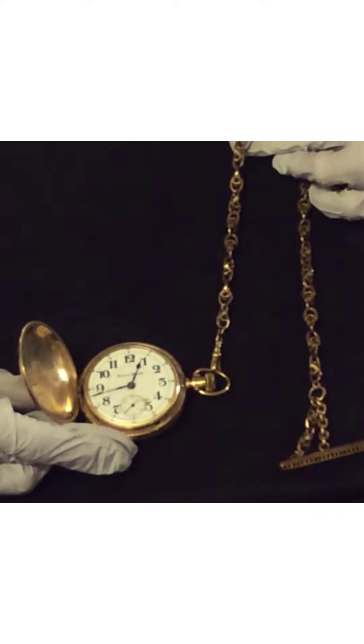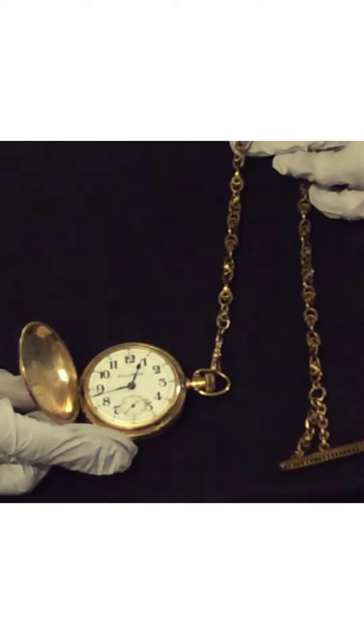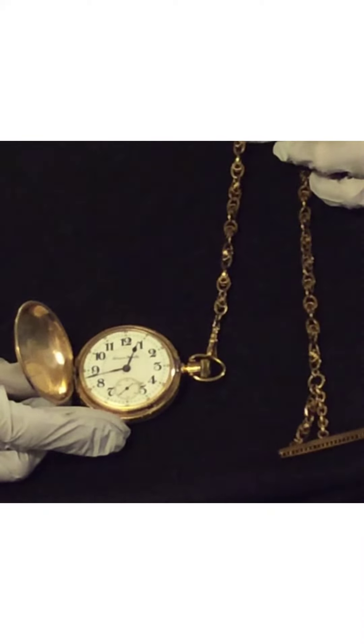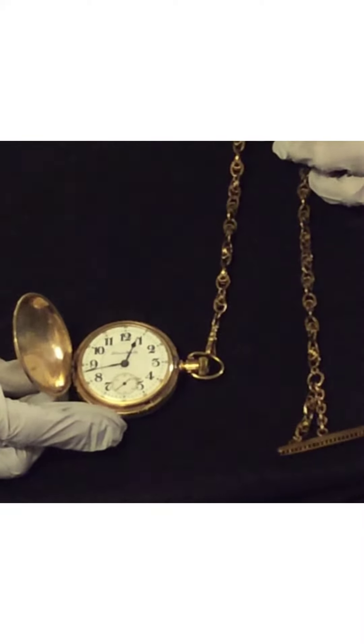The Jarosich pocket watch was made by the Hampton Watch Company out of Canton, Ohio. This is one of the many things that we look at when we're studying a new artifact into the collection. The material is gold plated. The numbers are just beautiful and it has a second hand watch at the bottom.